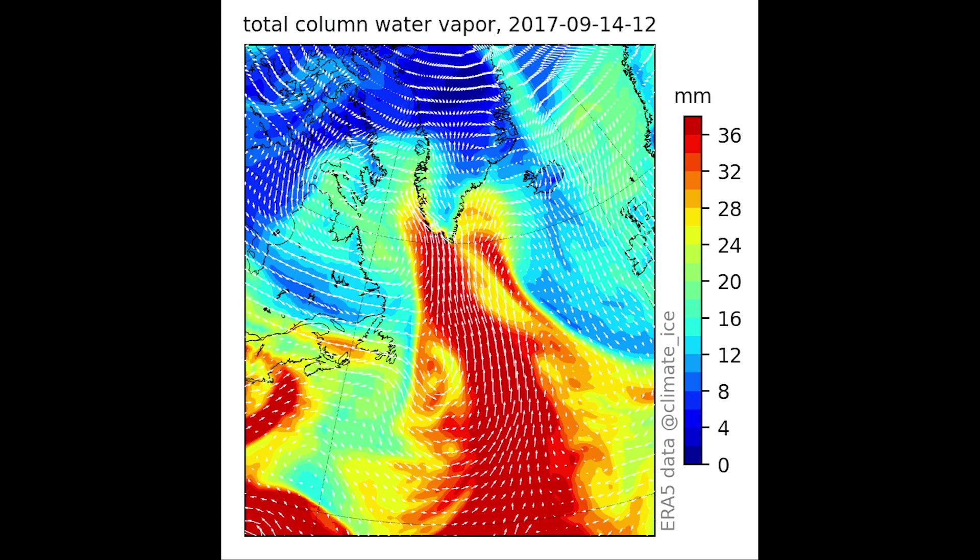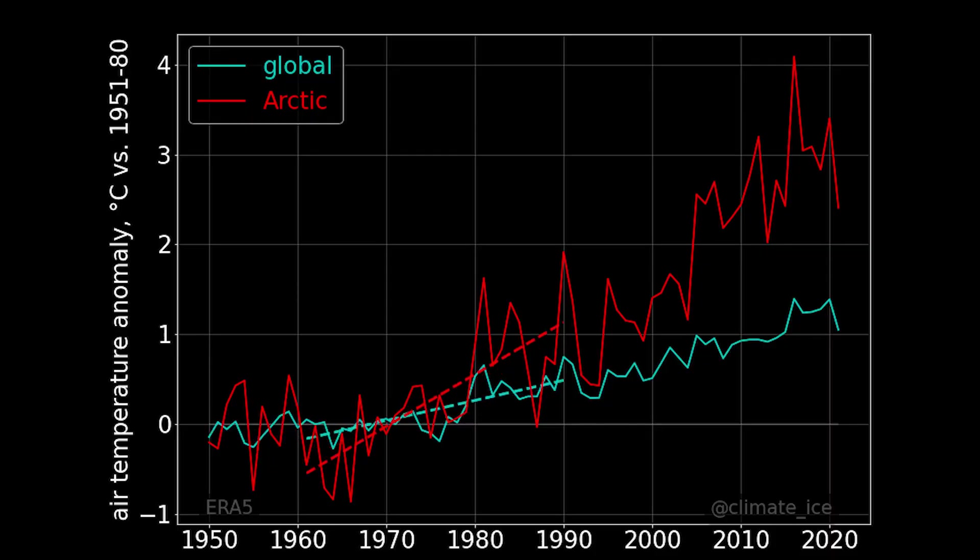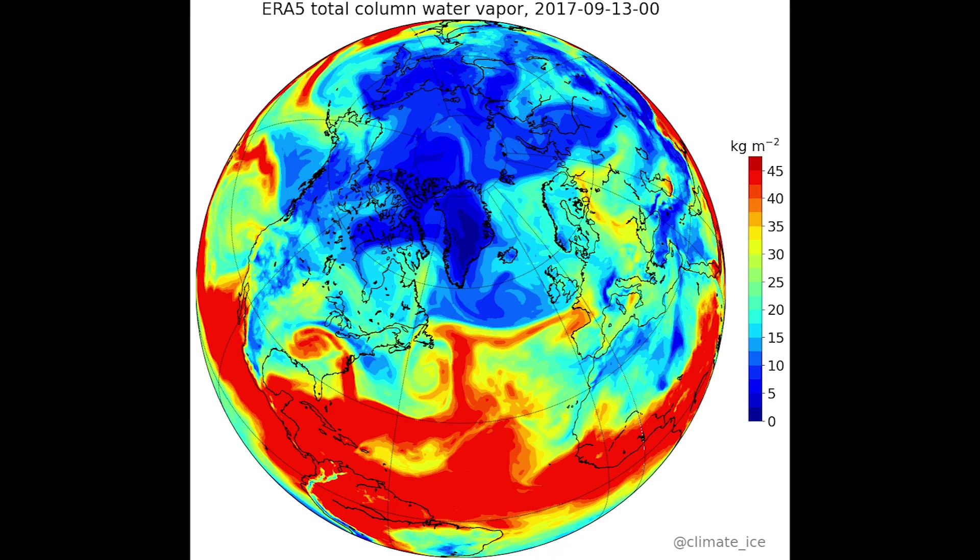Even though the rainfall was a shock and a milestone in climate history, we knew it was bound to happen sooner or later given the rising temperatures across the Arctic.